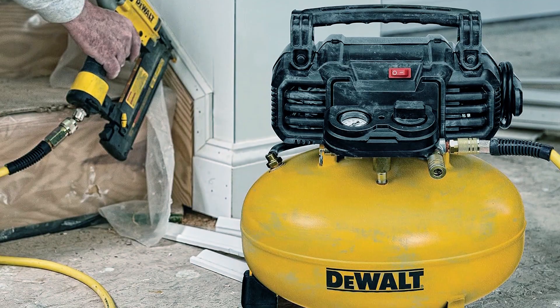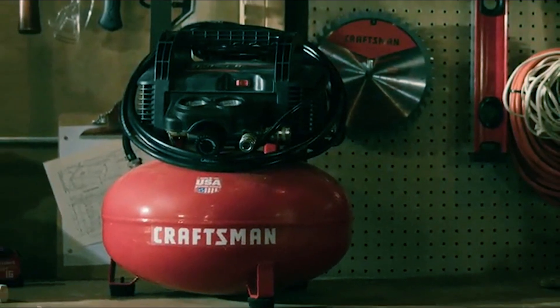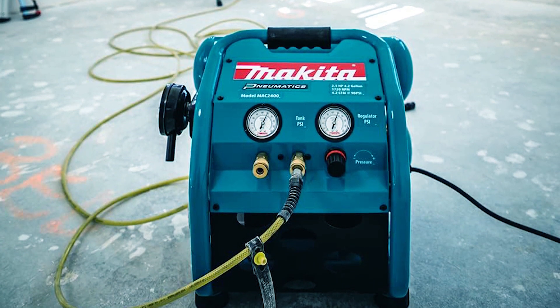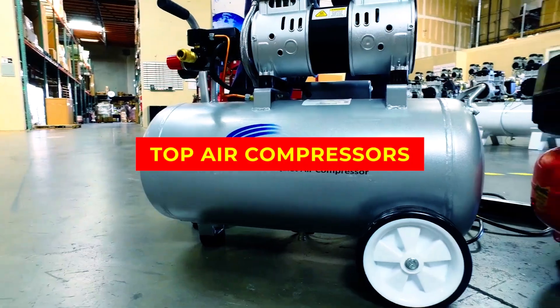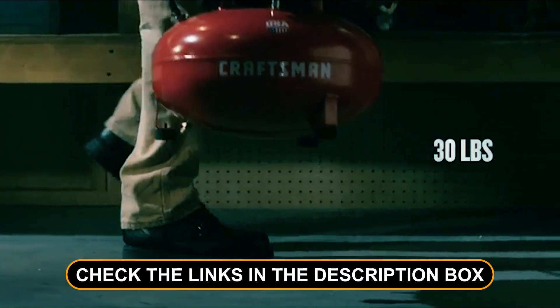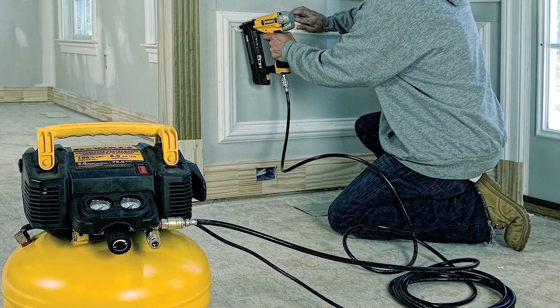Welcome to the ultimate guide on finding the best air compressor for your home garage. Whether you're a DIY enthusiast, a mechanic, or just someone who wants to tackle household projects, you've come to the right place. In this video, we'll unveil the top contenders and provide expert insights to help you make an informed choice. Don't forget to check the links in the description box for more details and recommendations. Now, let's dive in.